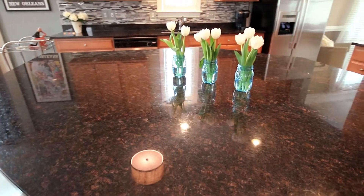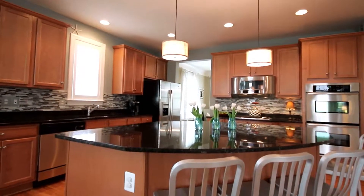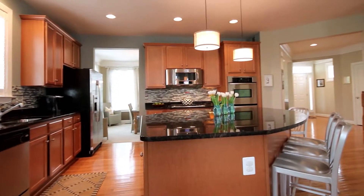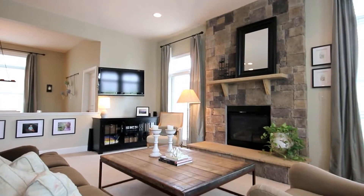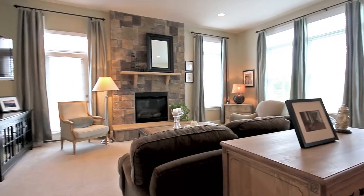I'm Marie. This gorgeous open floor plan has an amazing gourmet kitchen with an expansive island, granite countertops, stainless steel appliances, and an abundance of cabinet space. The family room has a gorgeous stone fireplace, 10-foot ceilings, and is drenched with sunlight.